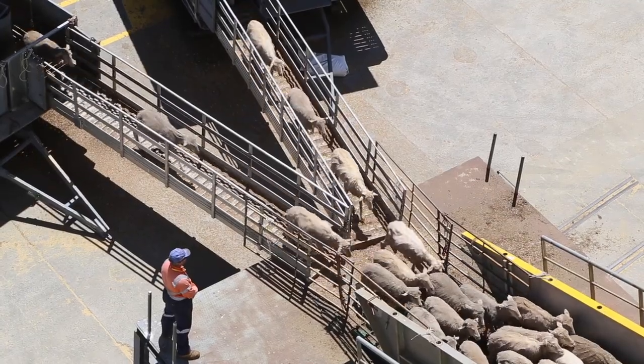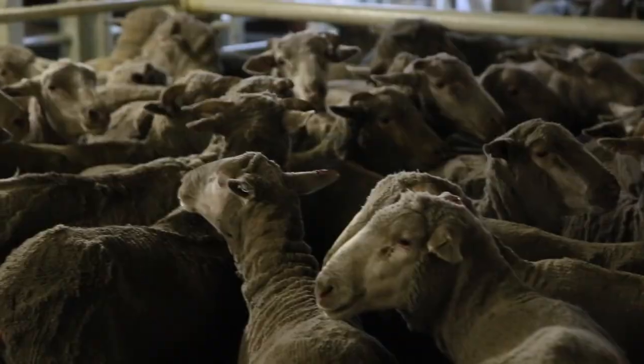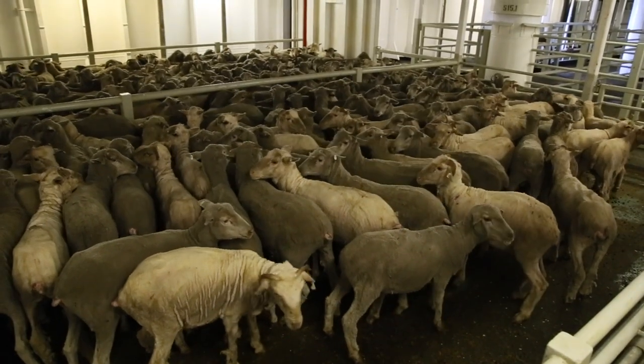It prompted exporters to place a moratorium on shipments during June, July and August in 2019, and the regulator is considering policy options for 2020. What we're looking at is to try to address that problem, to minimise risk of stress to animals during this shipping period, to meet the needs of Australian producers as well as Middle Eastern consumers, and to be able to supply our products to them for a longer period of time in the safest possible way.